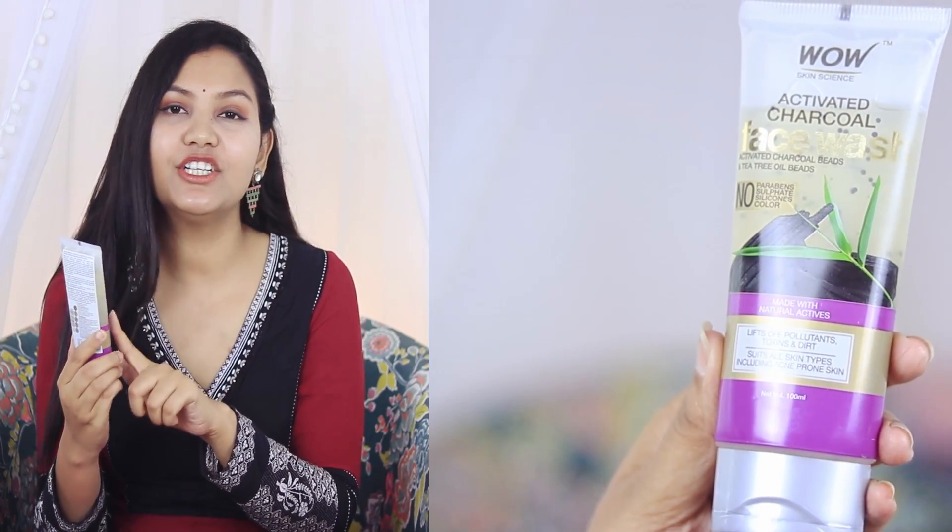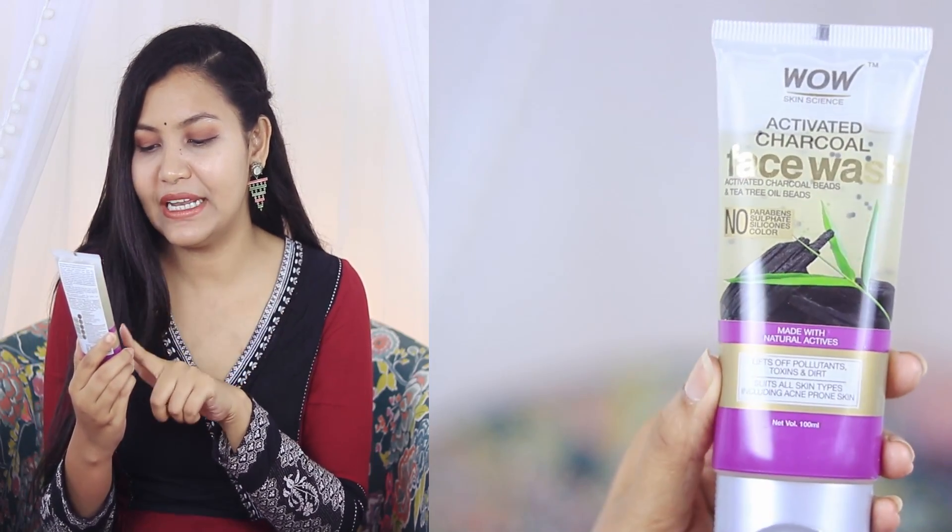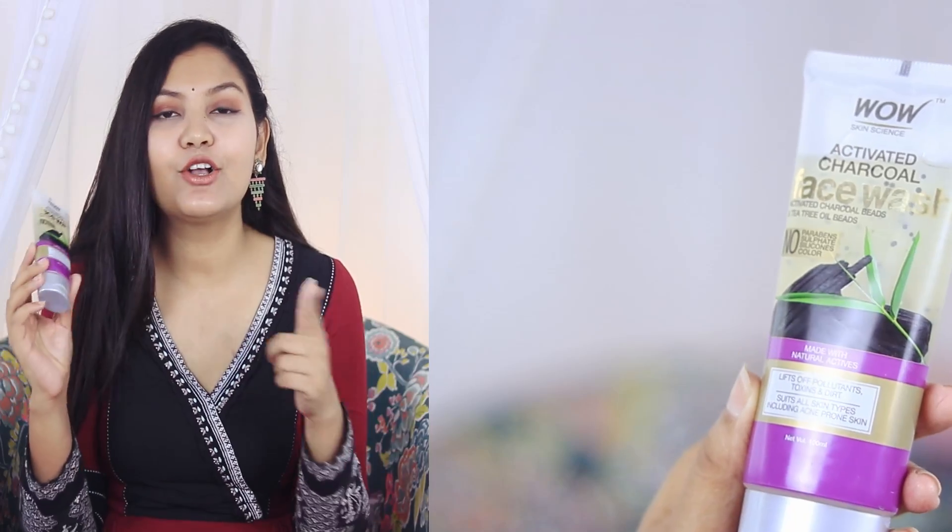Next is the WOW Activated Charcoal Face Wash. This is suitable for all skin types, but I think it's a particularly good option for combination skin. I have tried it for a long time — it gives a good feeling and doesn't make your skin dry, but it cleans it perfectly. All WOW products are very good; I love them.